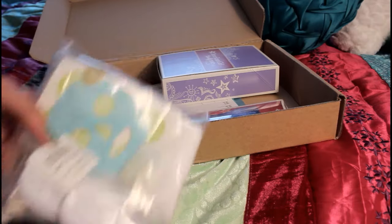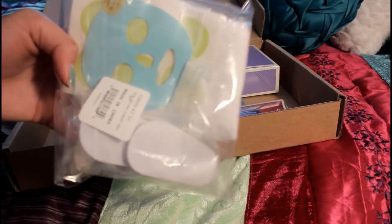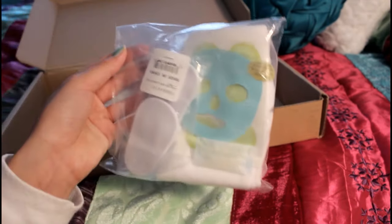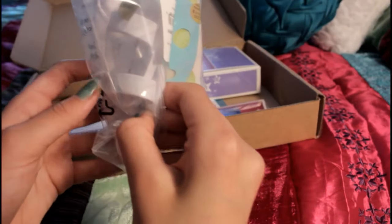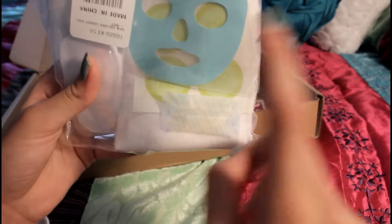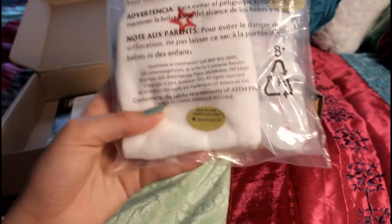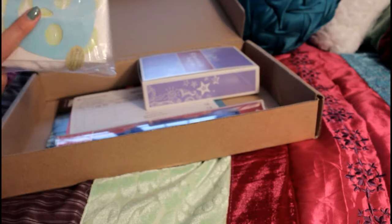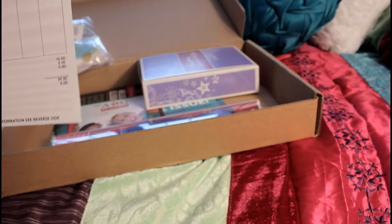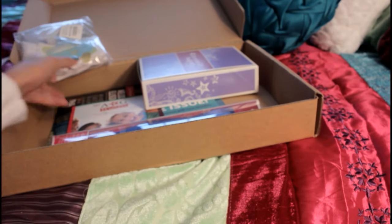So here is the first thing — it is the Spa Deluxe goodie bag. I'm not going to open it because I want it to be brand new for the person who wins, but it comes with little white sandals which are super cute, a face mask, some face cucumbers, and a little towel. It's super cute. This was for second place — yes, that's for second place.